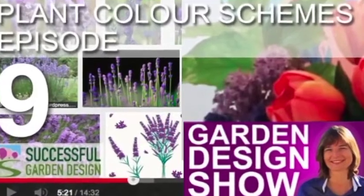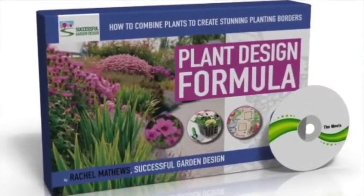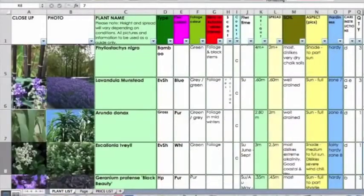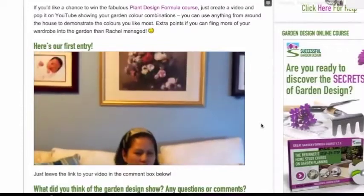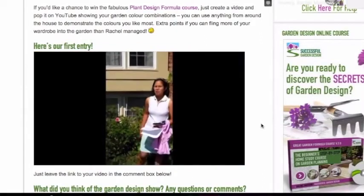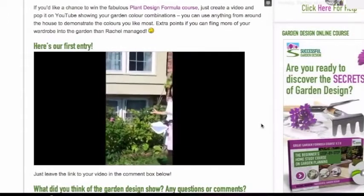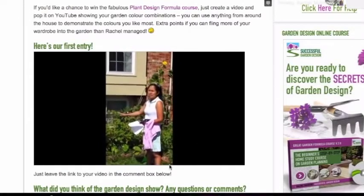Now you may remember back to episode 9 where we focused on colour and colour theory, and I challenged you the viewer to come up with your own colour combinations. We do have a winner for the Plant Design Formula — this is the course where I walk you through all the steps of exactly how you prepare a planting plan, and I also give you my top secret database of all the plants I've photographed and use on a daily basis as a designer. Our winner is Nikki from Washington DC. She did a fantastic little video showing the colour schemes she wanted to create in her garden and also gave us a little tour of what's there now. Congratulations, Nikki — you did ever so well and you will be getting access to the Plant Design Formula. I hope you enjoy the course and I hope you'll send us pictures of the finished results.